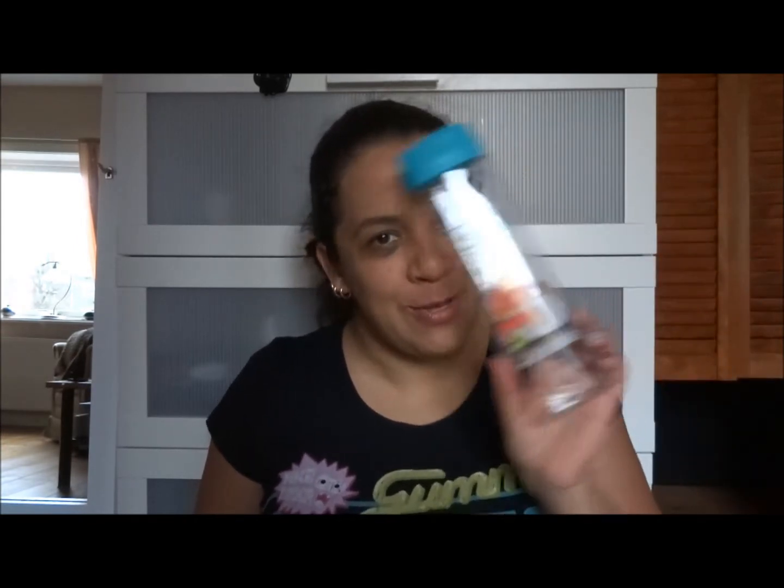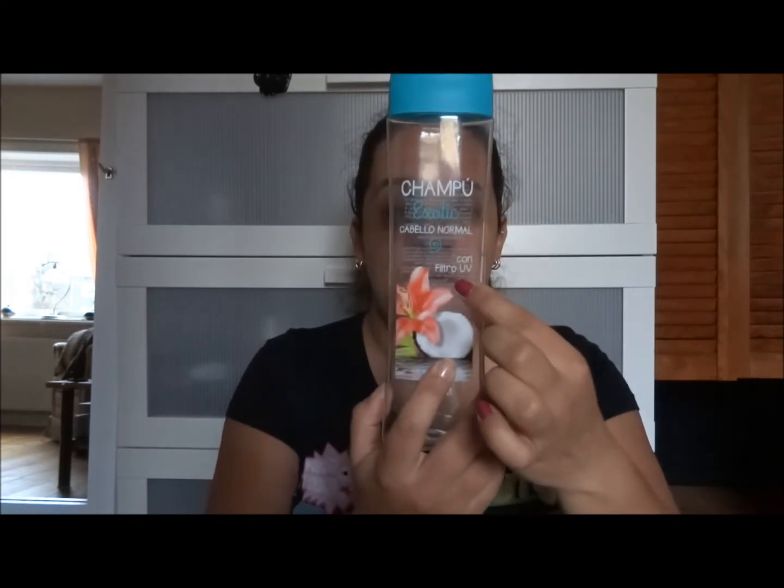This is also from Mercadona. When I was in Spain in the beginning of November, I actually brought it home in my hand luggage — I only had eight kilos allowed but I brought this just to show you. This is the Shampoo Exotic for normal hair with a UV filter in it. It smells really good, it's 400 milliliters. I used it this summer at our apartment and now it's done — and I do have one more full bottle.